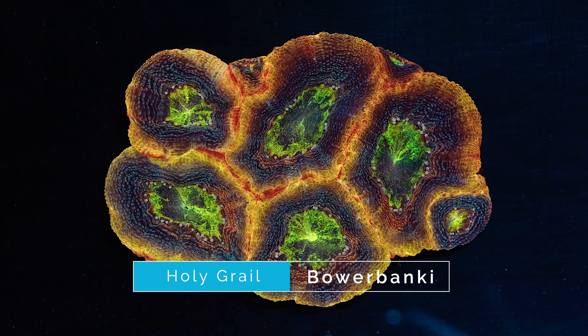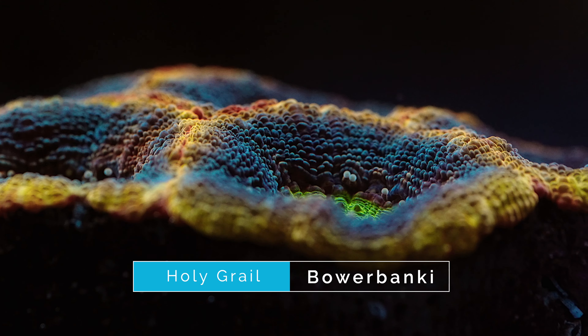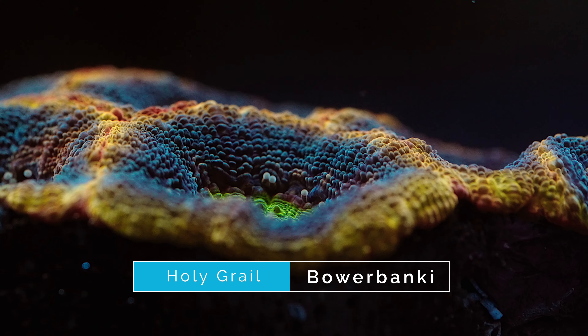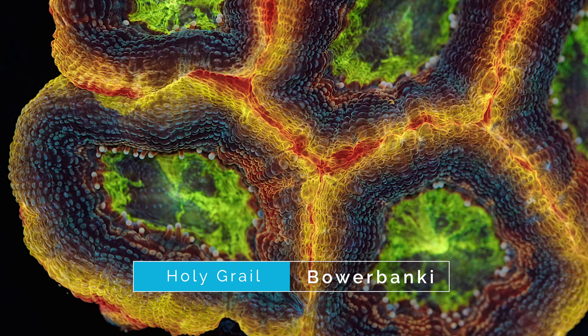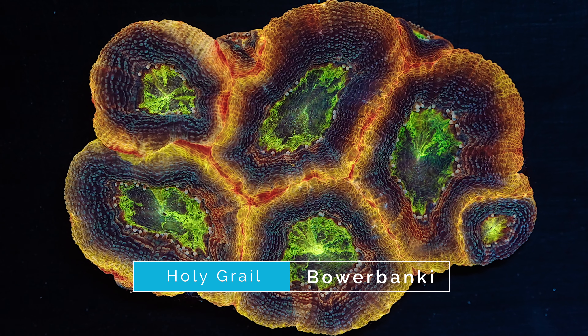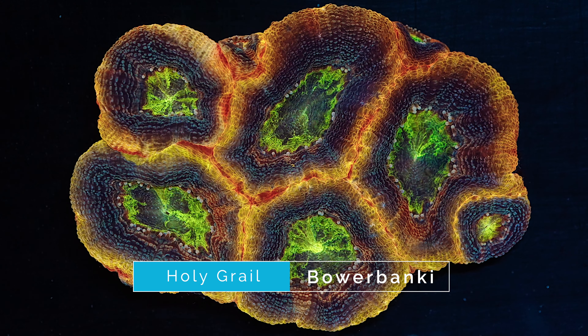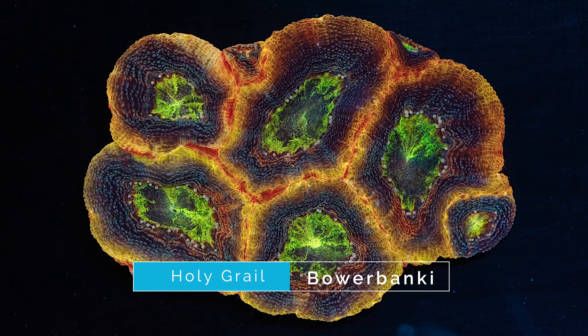Finally, coming in at number one on our list is this Holy Grail Bauerbanki. Bauerbankis are such a cool coral — it's almost as if you took a Lord Hoensis and a Scalemia and put them together to make a single perfect coral. This one has some awesome colors and is truly deserving of the Holy Grail title. When it comes to color, it has a bright green in the oral discs surrounded by a speckled purple color, then that bright yellow ring, and finally a hint of reddish orange on the far outside ring of the polyps. As if the color wasn't enough, this is already a decently sized colony and will save you a lot of time compared to trying to grow out a single polyp frag. If you are looking for something unique to add to your tank, this is definitely one to consider.